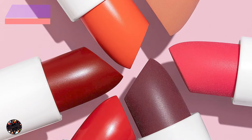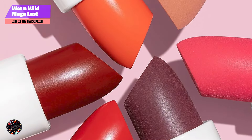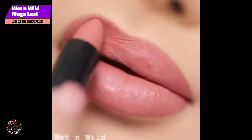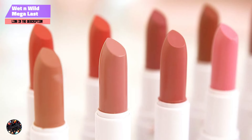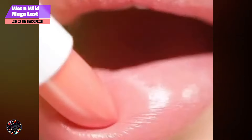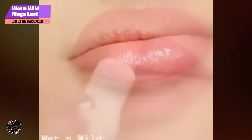And finally, at number 5, we have Wet n Wild Mega Last High Shine Lipstick Lip Color. This budget-friendly option doesn't skimp on quality, delivering a high-shine finish with intense color payoff, making it perfect for those who love a glossy lip. Available in a wide range of shades, this lipstick is ideal for everyday wear or for adding a pop of color to your look.